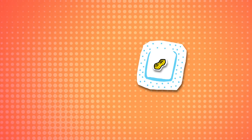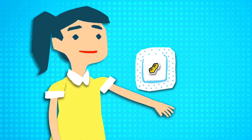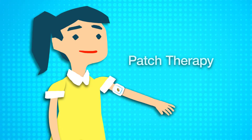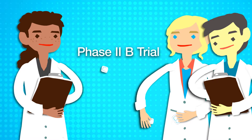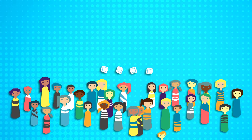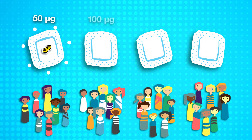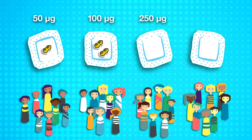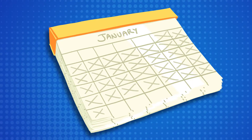Researchers looking for safer and more effective treatments have begun to look at epicutaneous or patch therapy. In this preliminary clinical trial, researchers randomly assigned people with milder peanut sensitivity to wear a patch containing low, intermediate, or high doses of peanut protein, or a placebo patch, every day for a year.